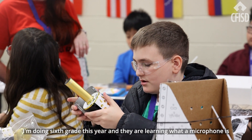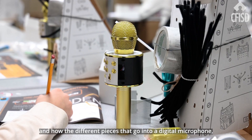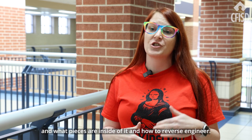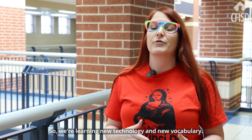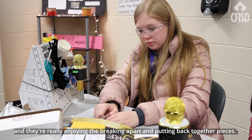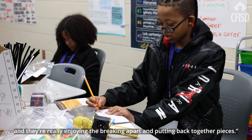I'm doing sixth grade this year and they are learning what a microphone is, how the different pieces go into a digital microphone, what pieces are inside of it, and how to reverse engineer. So we're learning new technology and new vocabulary. We're talking about patents, going through a lot of different stages, and they're really enjoying breaking apart and putting back together the pieces.